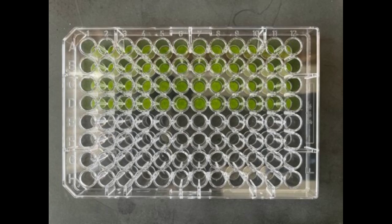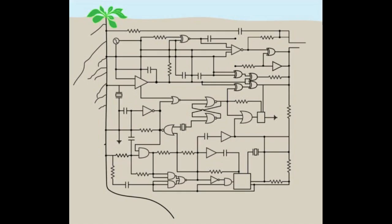In this case, they used those logic gates to specify which types of cells were expressing certain genes, allowing them to adjust the number of branches in the root system without changing the rest of the plant.